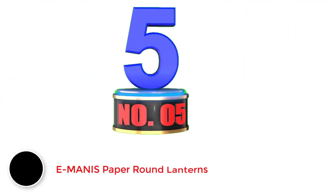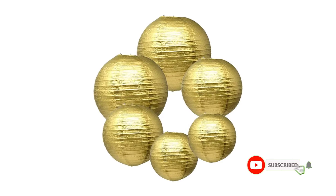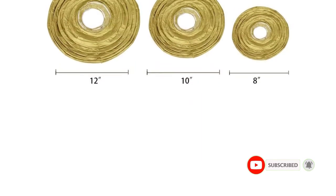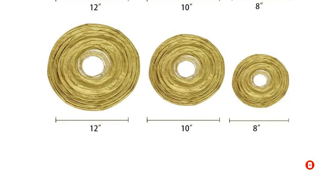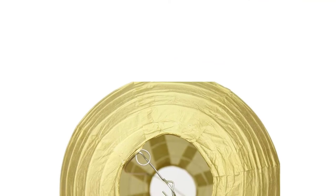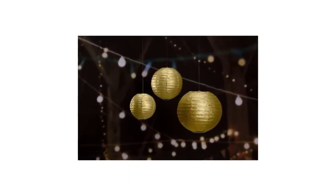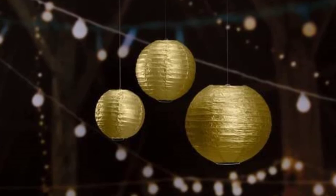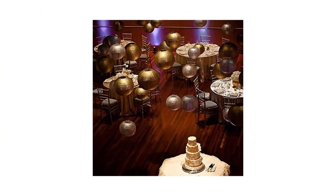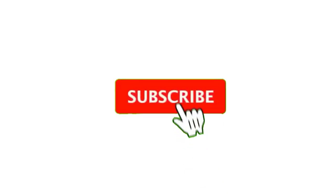Number 5: E-Manus Paper Round Lanterns. As most paper lanterns come with multiple lanterns in the box, they generally end up including multiple small paper lanterns, which might not be useful for everyone. This is not an issue with E-Manus, as you get pretty large paper lanterns, though you only get 6 lanterns in the box. What this paper lantern does offer is pretty large sizes, ranging from 8 inch to 12 inch. You also get great build quality with these paper lanterns, and you can expect them to last for a long time. Pros: Quite large paper lanterns. Great build quality.